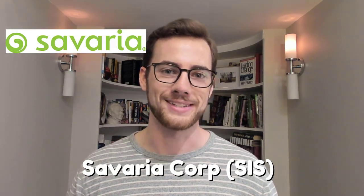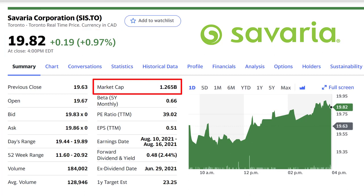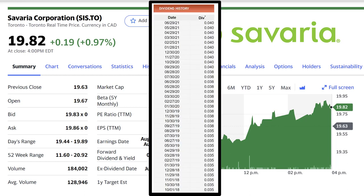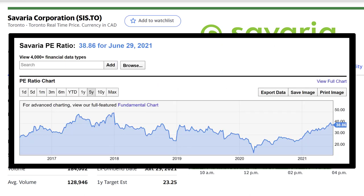The company in question is Saveria Corp, ticker symbol SIS. Saveria Corp currently trades at $19.82 per share and has a market cap of $1.26 billion, so this is a mid-cap company. The dividend yield sits at 2.44%, which equals $0.48 per share every single year, or $0.04 every single month. It's not the highest dividend, however Saveria Corp has been raising its dividend very nicely over the past few years — going from $0.03 per month incrementally up to $0.04. In terms of the PE ratio, it currently sits at around 39, which is trading at a little bit of a premium compared to its five-year historic average of around 33.